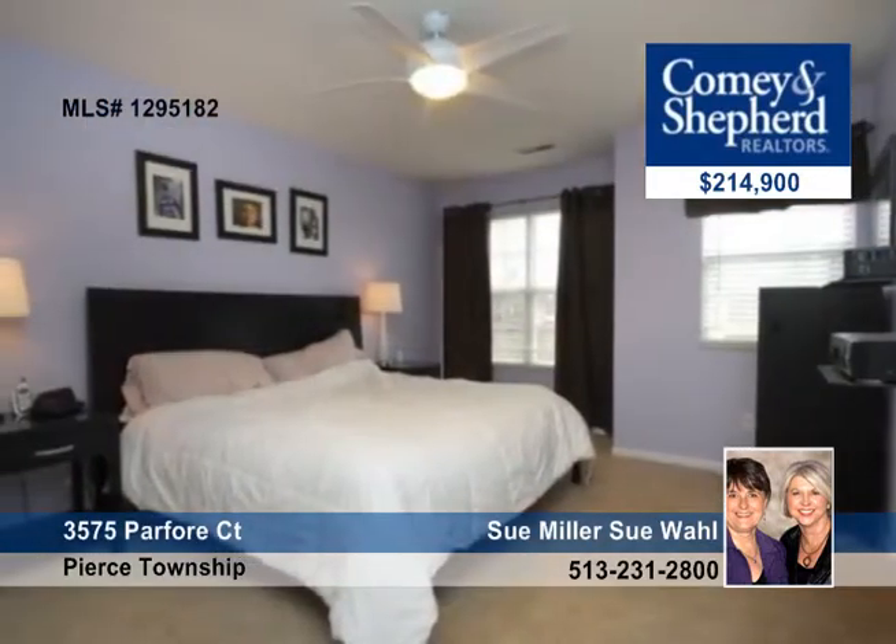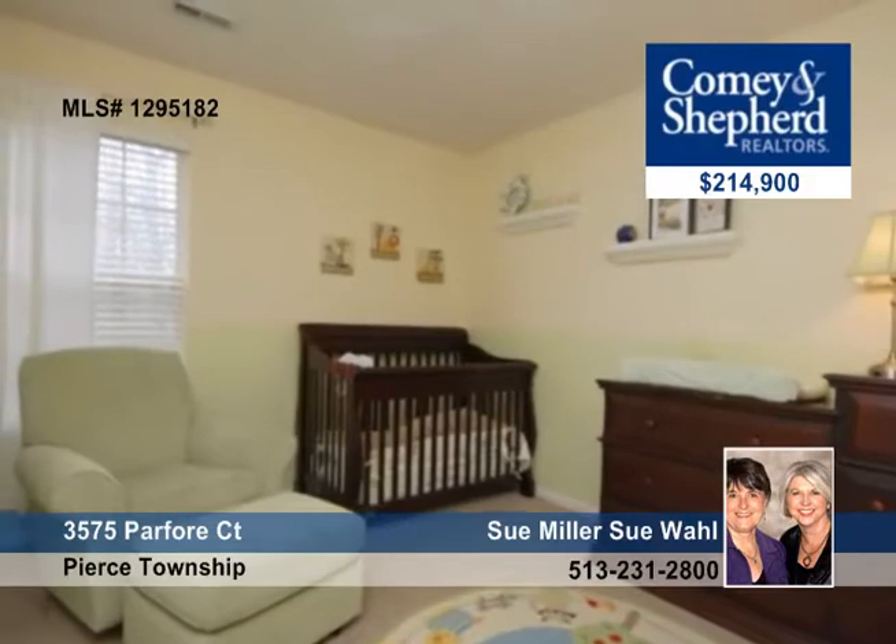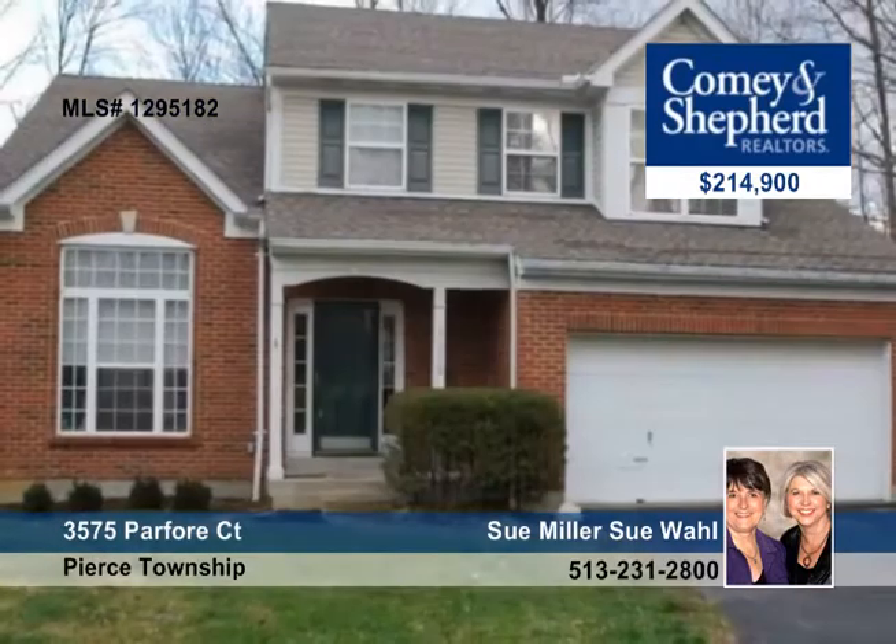The master bedroom has two walk-in closets and a soaking tub in the master bath, located in Pierce Township. Schedule your tour today.